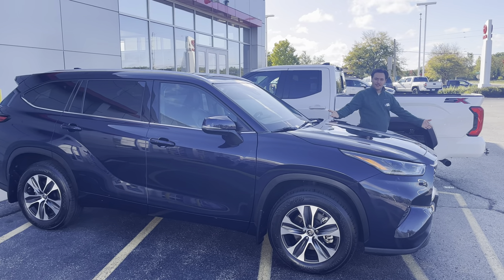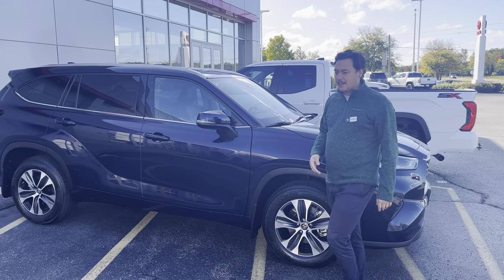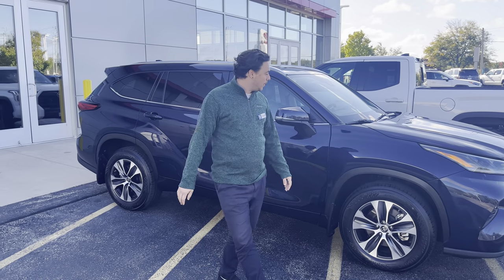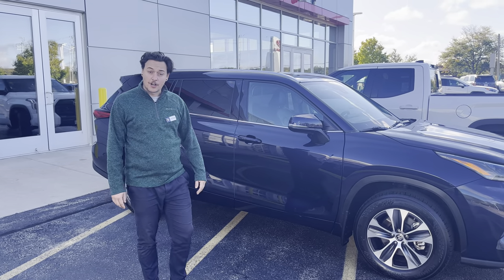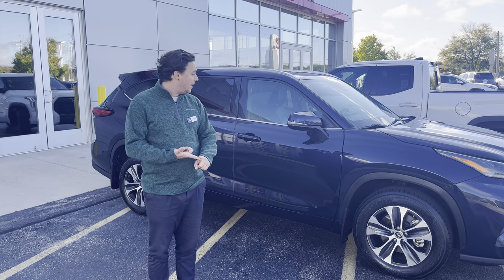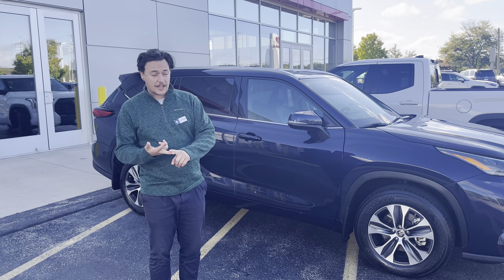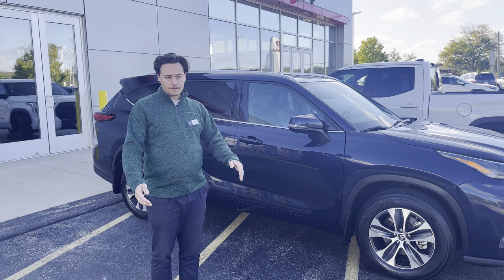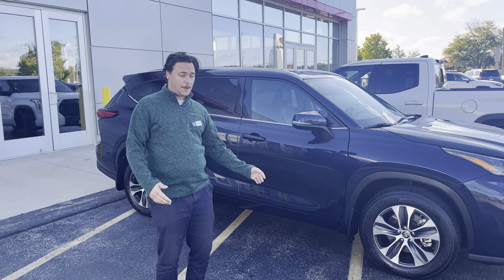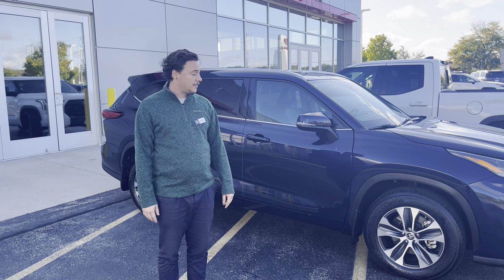We just got our brand new Toyota Highlander here, a top safety pick. It's going to come with our airbags, our star safety system, radar dynamic cruise control, lane veering detection, backup monitor camera, and pre-collision sensors as well.